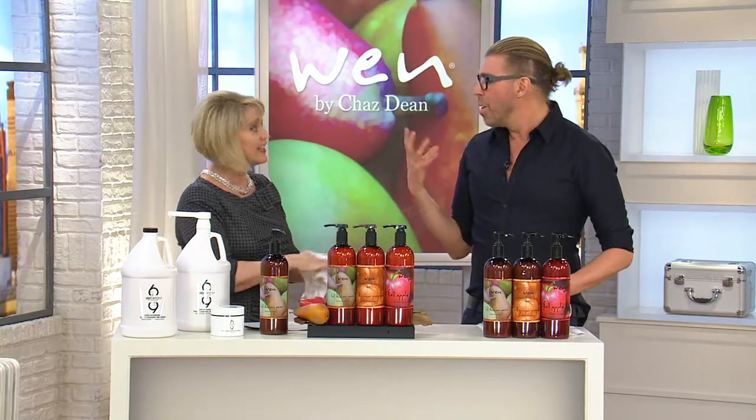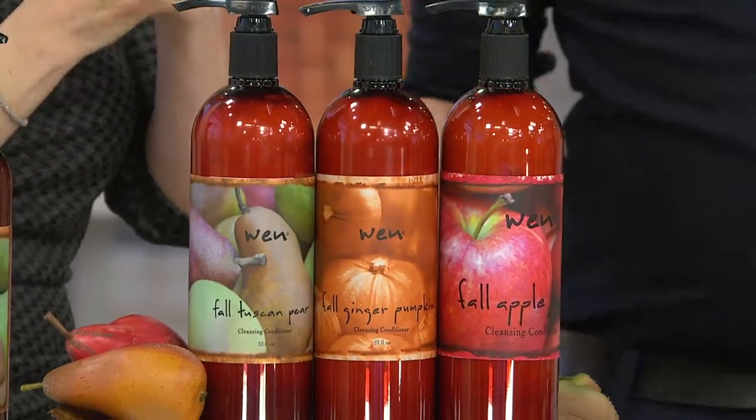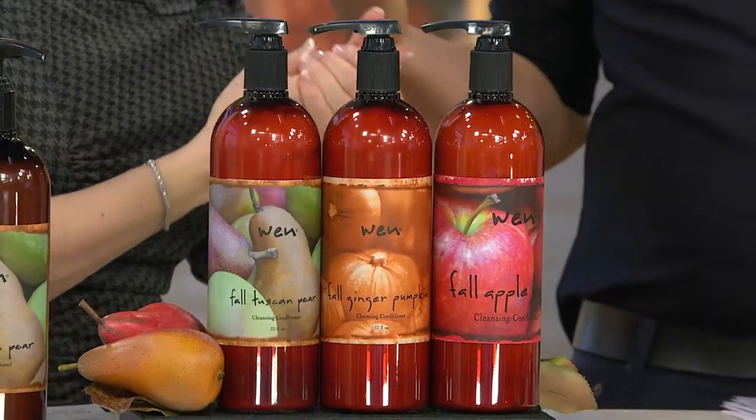We learn in junior high school what amino acids do — they are the building blocks to strengthen, repair, and keep your hair strong and healthy. We also have the peptides, the aloe vera leaf, and rosemary.